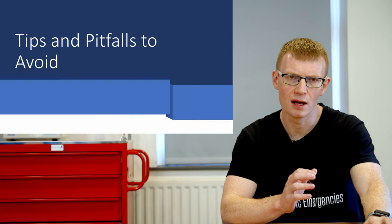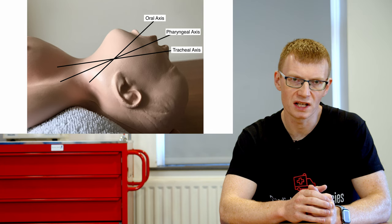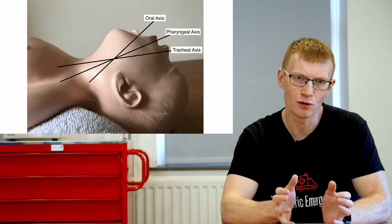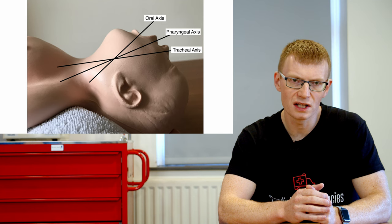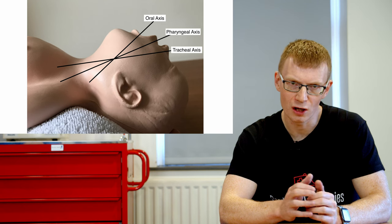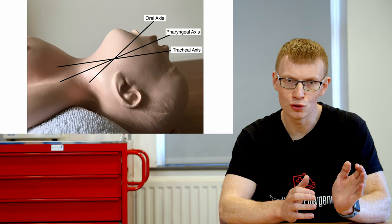Moving on to tips and pitfalls when intubating the critically ill infant. The first is positioning. Traditional teaching recommends a shoulder roll for most of these patients. My routine practice is not to do this — if the head is particularly floppy I'll put a small nappy under the shoulders to help maintain position. If you're struggling to get a view and haven't used one, think about putting one in; likewise, if you have one in and you're having difficulty, think about removing it. I've seen colleagues struggling with a shoulder roll in place, and once removed the intubation was straightforward.